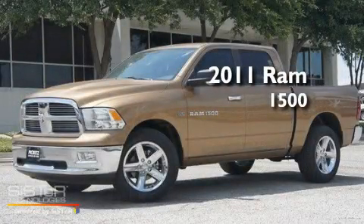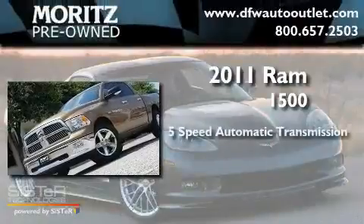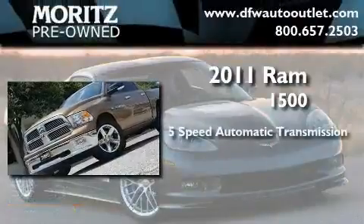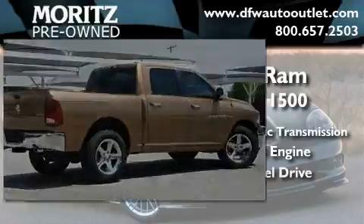This is a brand new 2011 Ram 1500. This truck has a 5-speed automatic transmission, a 5.7-liter V8, and the added safety and control of four-wheel drive.